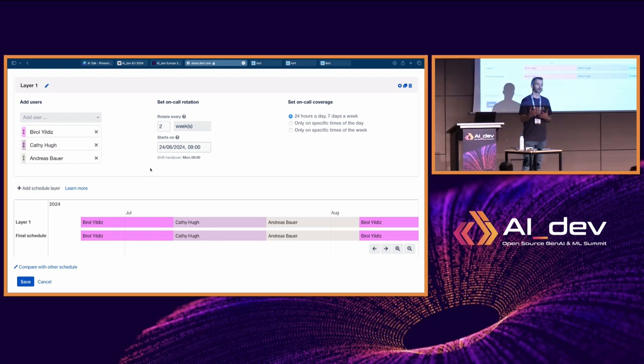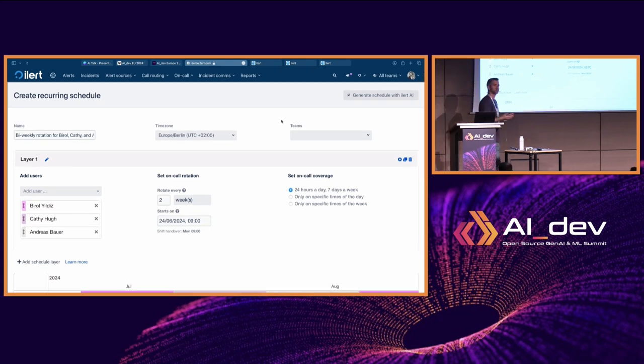There are even more complex scenarios possible — for example a follow-the-sun schedule where you have a team in the US and a team in Europe and want 24/7 coverage with incidents routed to wherever there are working hours. We've observed that even more complex scenarios are perfectly possible, although we're still hit by hallucinations here and there — sometimes it creates output that isn't valid even with a very dedicated JSON schema. It's a beta feature we're still exploring.